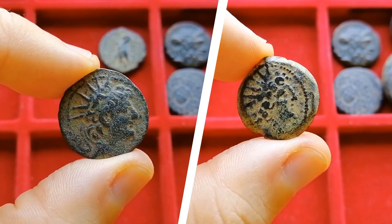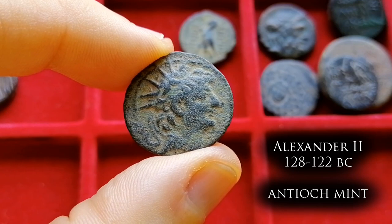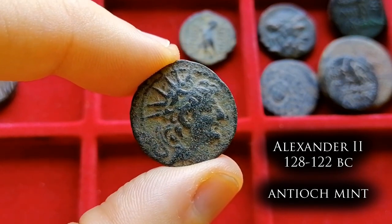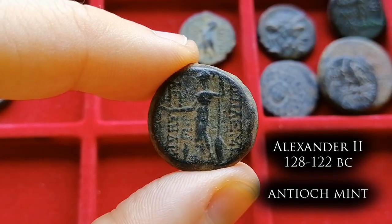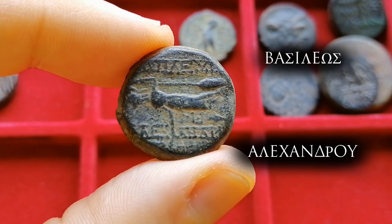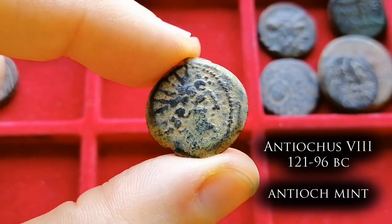Here we have two examples from the late 2nd century BC, a time when the Seleucids were already in decadence. The mint for these coins is almost always Antioch, the last major city left in their territory. We start with one from Alexander Zabinas, or Alexander II. On the obverse we can see his bust with sun rays coming out of his head — a connection of the Seleucid king with Apollo, their patron god. On the reverse we have Athena holding a small Nike and her spear, with quite a few legends reading 'Basileus Alexandro' — of King Alexander.